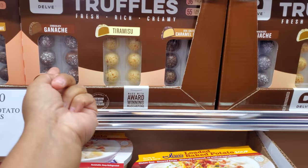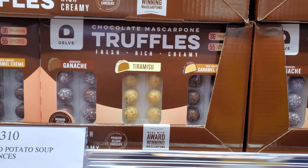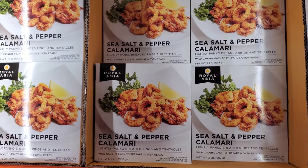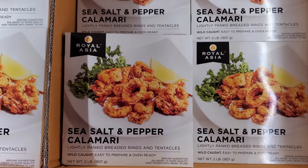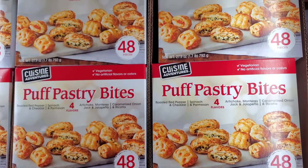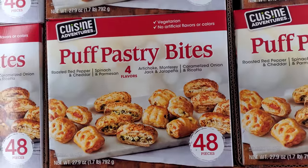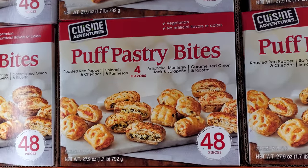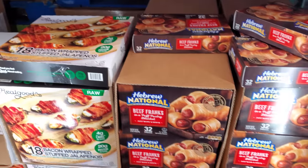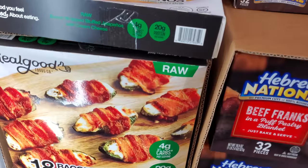$15.99. Look at ganache, tiramisu, caramel — they've got a little truffle one. I'm definitely going to have to try this one out, it looks pretty good. Calamari is $15 with sea salt and pepper. And these are new for $12 — puff pastry, you have artichoke, Monterey Jack and jalapeño, roasted red pepper and cheddar. And these are $11.49 for the Franks. And $15.99.